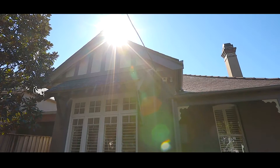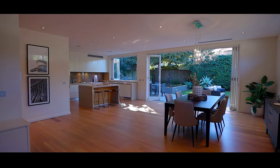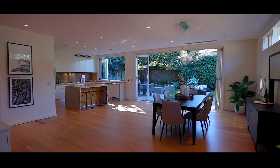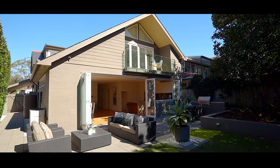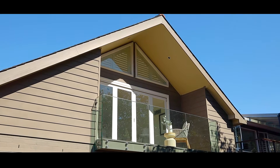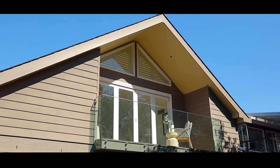Welcome to 84 Amherst Street in Cammeray, a timeless renovation of a freestanding Federation classic. North to the rear with masses of space and light and a short walk to Cammeray village. A sophisticated blend of Federation charm and modern architectural innovation, this magnificent large-scale family home has been timelessly renovated to enhance its lofty proportions and a perfect due north aspect.